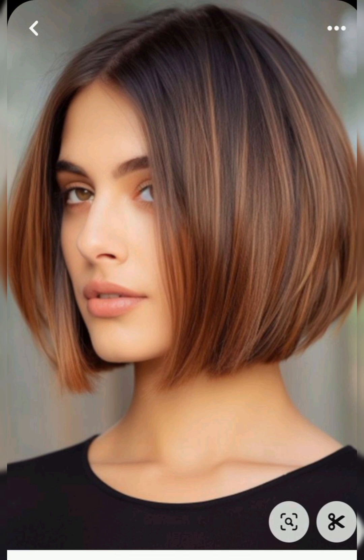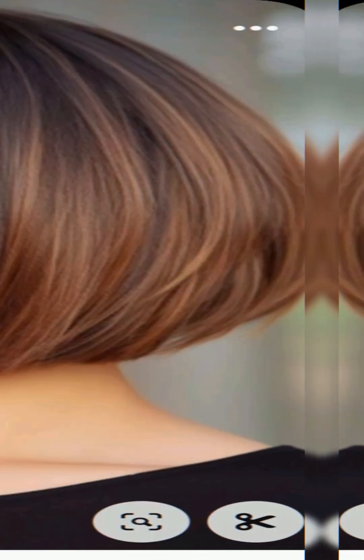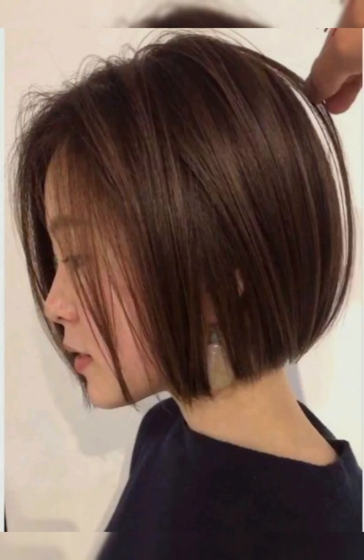The second tip is the pixie cut. Use styling products for a messy texture look and tousle your hair with your fingers for a casual vibe.